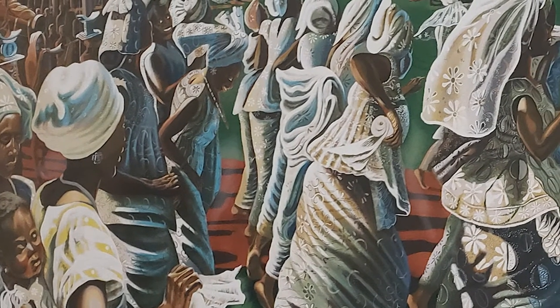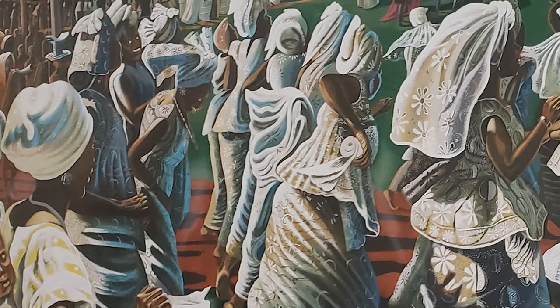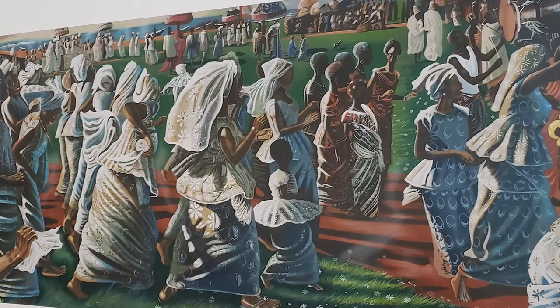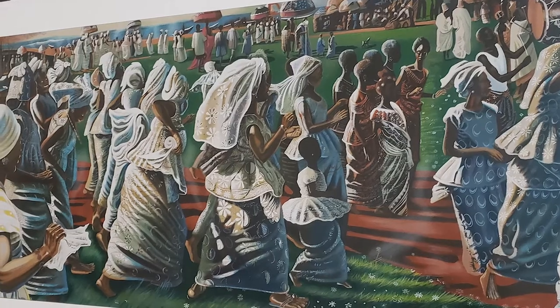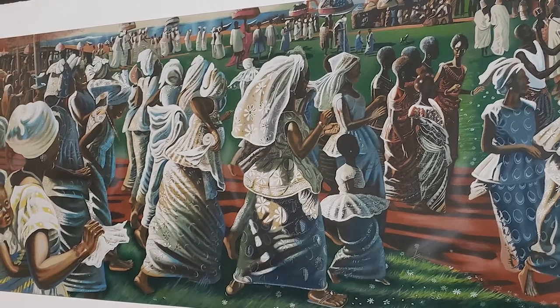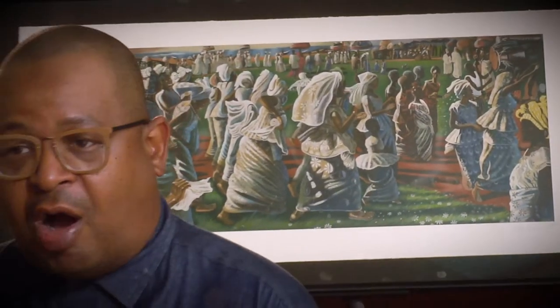John Biggers' piece called Jubilee Ghana Harvest Festival is very powerful. It's the piece actually right behind me now. That is a powerful piece that's universal. Although it's showing an African community celebrating the harvest, that is a universal theme in all cultures of celebrating the harvest season, and I thought that's easily identifiable. And that's important. The images that we're showing are done maybe about African Americans, but they are universal.